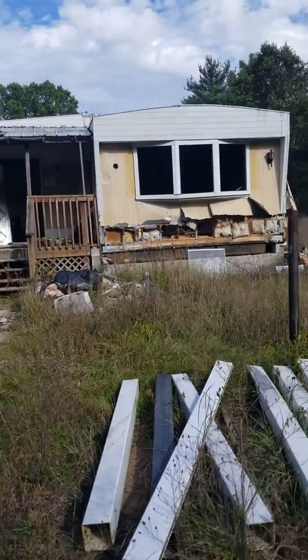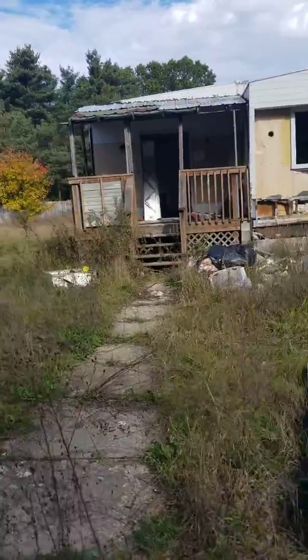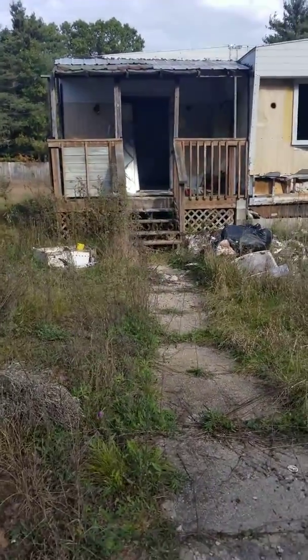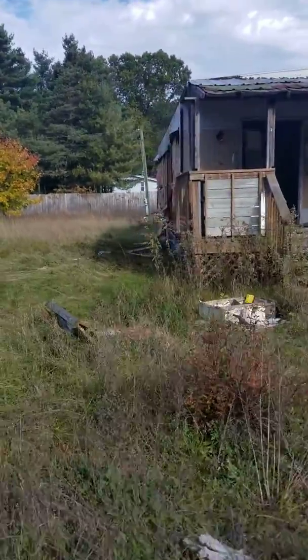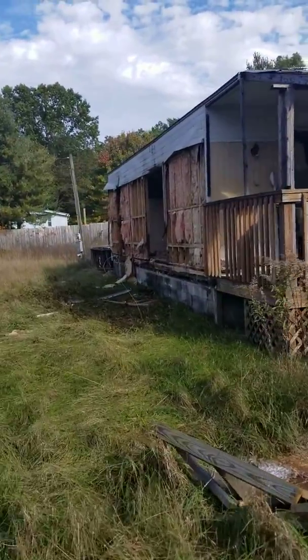I inherited this mobile home — manufactured home, whatever you want to call it — when I got the property. That's coming down. I had somebody who wanted the siding, so I put it on Craigslist. He came and took most of the siding off, though he didn't finish it all.